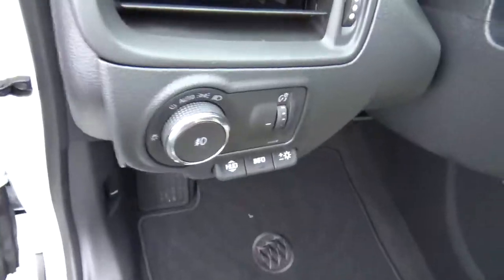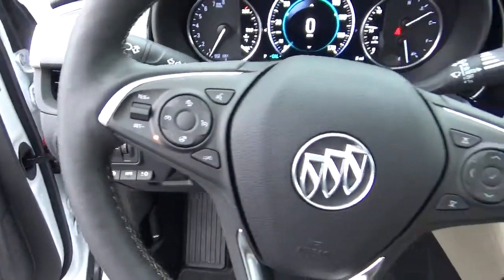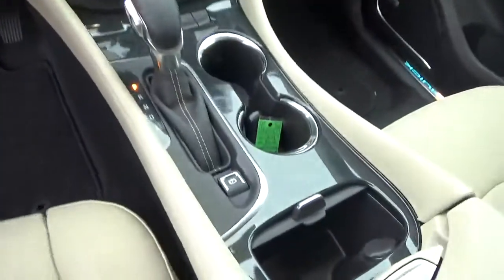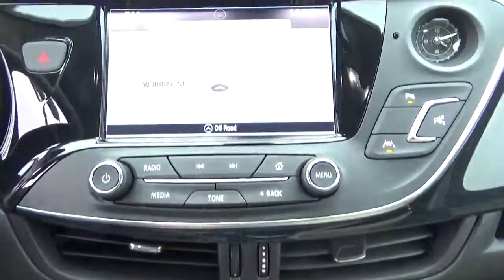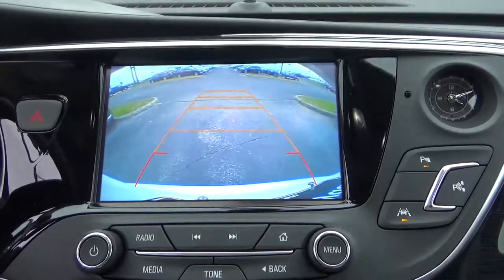Premium audio, automatic headlights, pollution detection, steering wheel audio controls, heated and cooled seats, navigation, and backup camera.